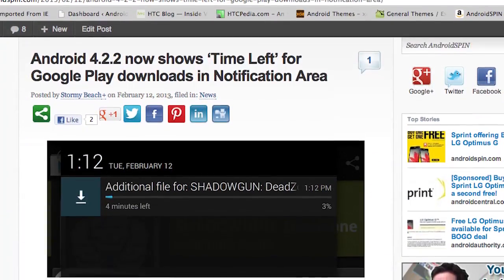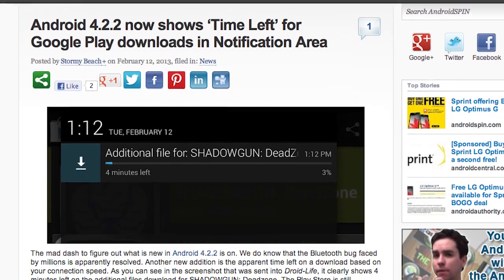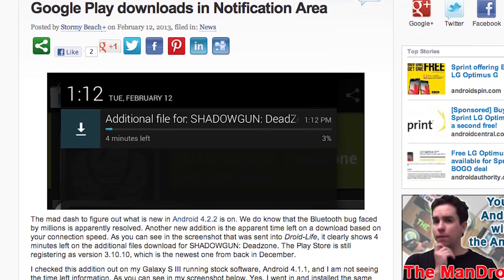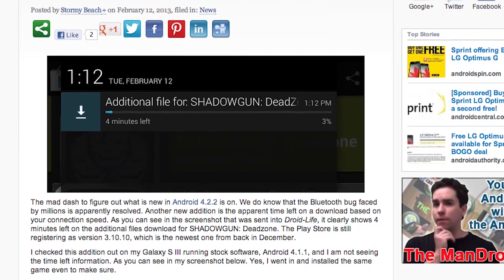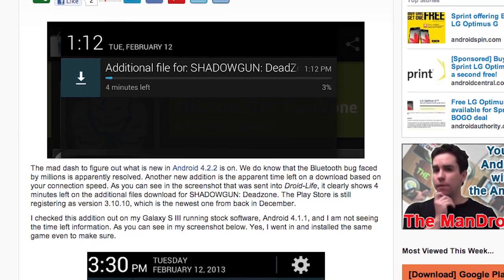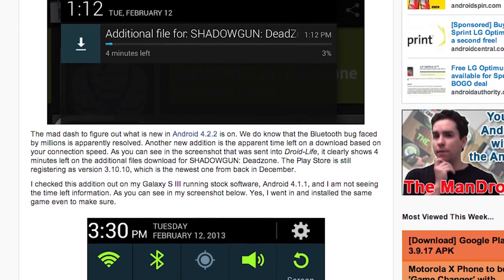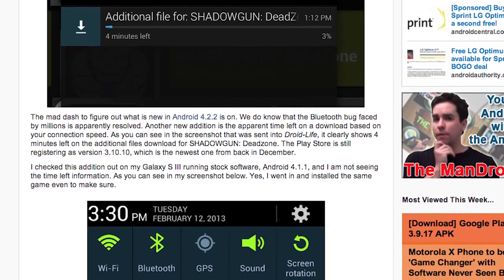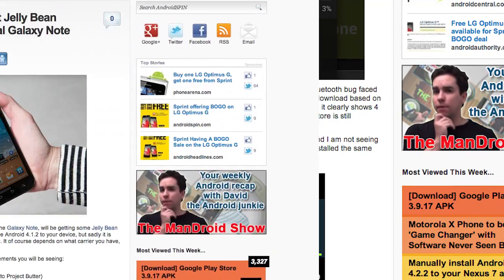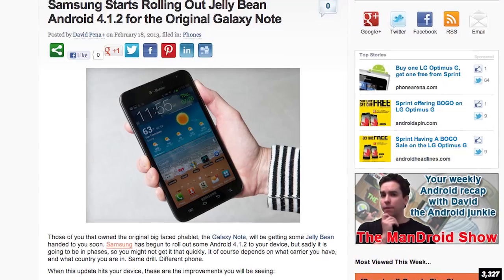Improvements with Android 4.2.2 include toggles — the toggles work better now. It's kind of strange that the toggles weren't working as well before in your Quick Panel bar. There are also squashed bugs, and when you're downloading an app, you can see the time left on your downloads in the notification bar. Not too much with this system update, but it's always nice to have the current Android software.